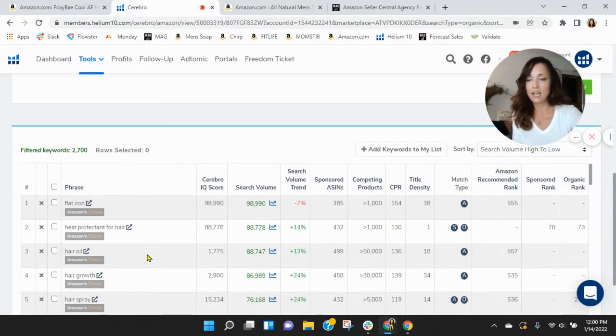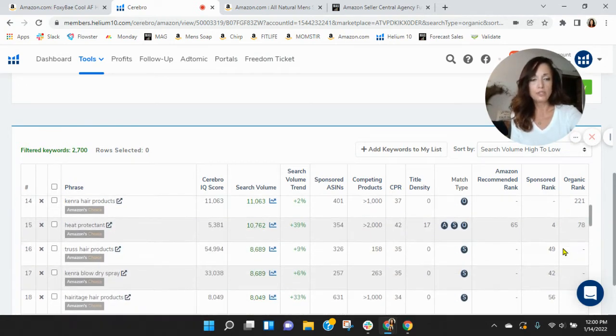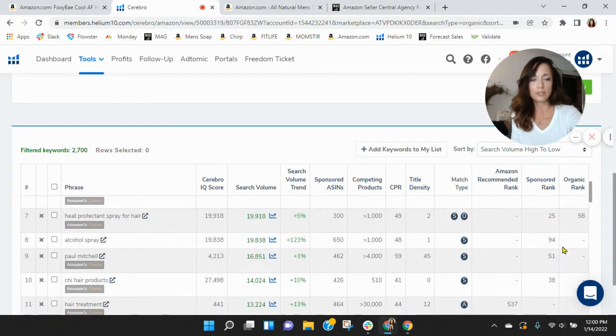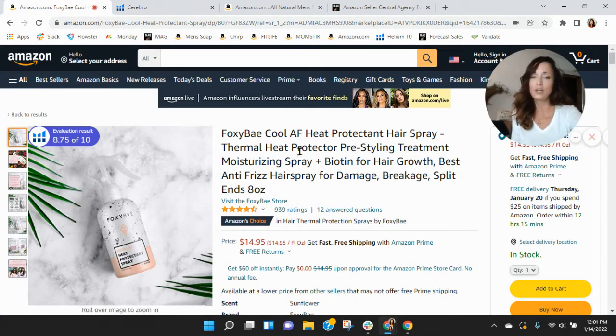Flat iron makes sense. Heat Protectant for hair — look at this, you're pages deep when you're showing up. Hair oil, hair growth, hairspray — that's interesting. In most of these top ranked and top searched keywords, you're either pages deep or you're not showing up at all. With regards to search and PPC, it's not set it and forget it. You've constantly got to massage it.